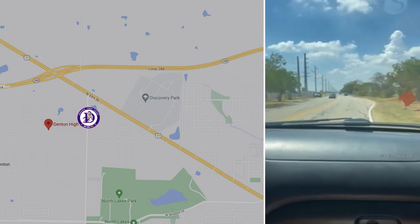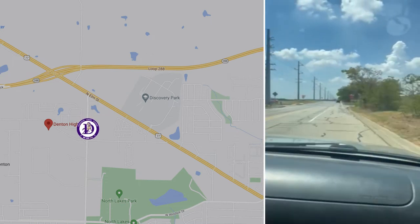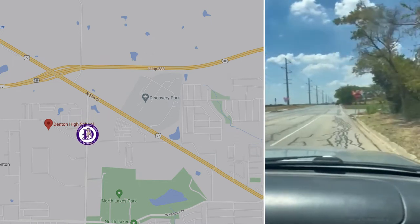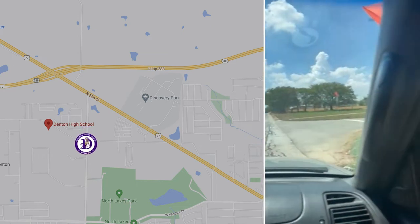Now approaching Bronco Way. Notice the flashing stop sign, and we will turn right and head west on Bronco Way.